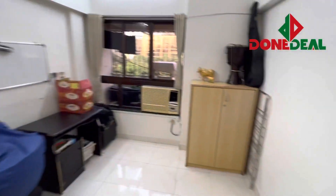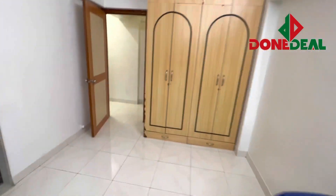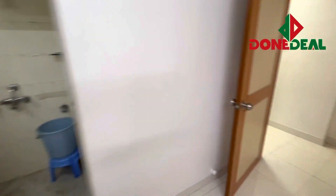This is your first bedroom. It has a washroom attached and an AC as well. The view is very simple and sober.